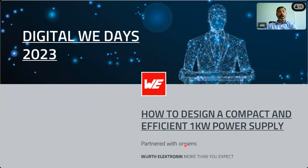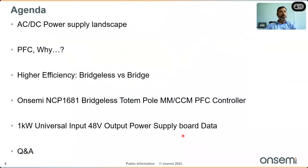Today we're going to discuss how to design a compact and efficient one kilowatt power supply solution. The agenda covers: a small introduction on the AC/DC power supply market; then power factor correction (PFC) — why it's needed and control techniques; high efficiency — bridge versus bridgeless totem pole comparison; our solution the NCP 6081; our reference design achieving one kilowatt with very high efficiency; and finally a Q&A session.